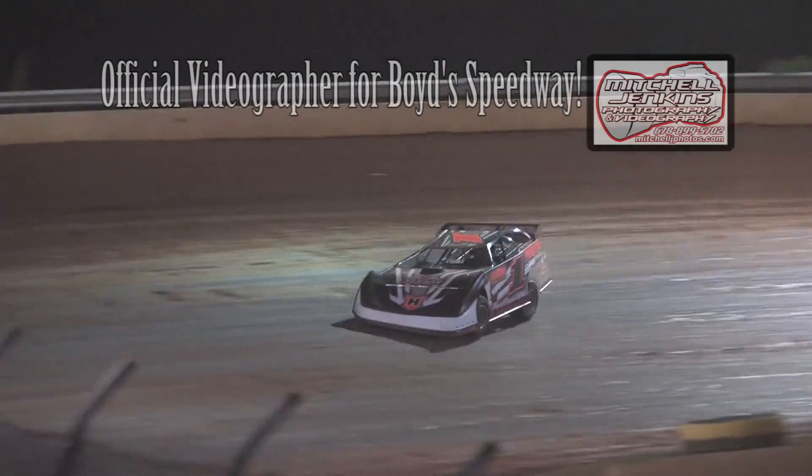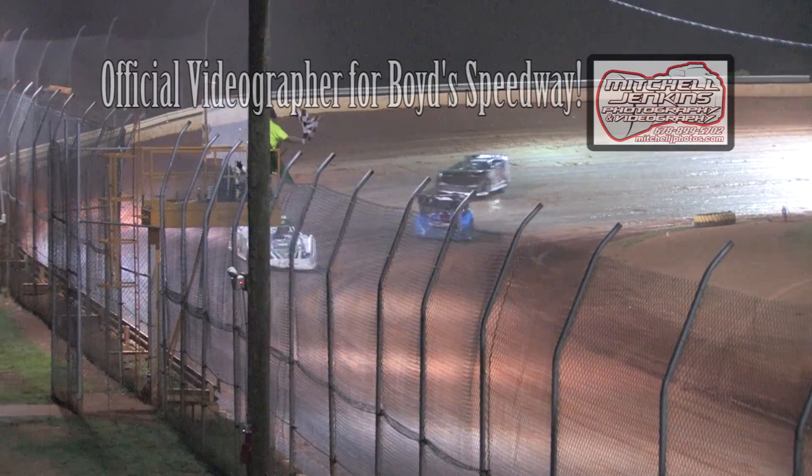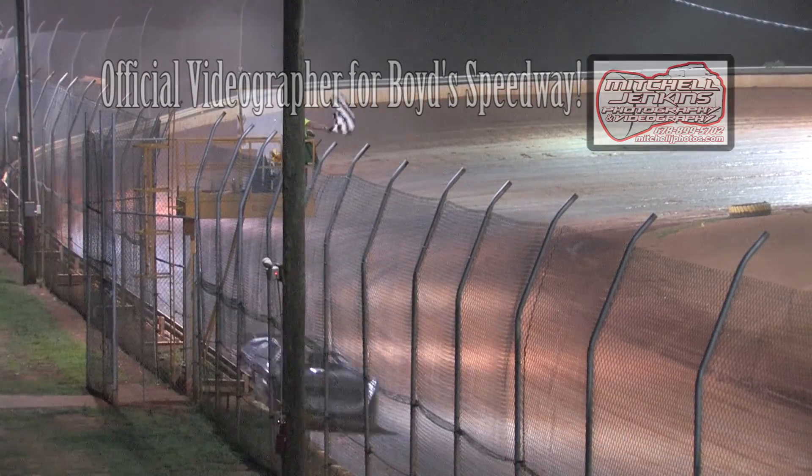Out of Oxford, Alabama, your winner of heat number one: Jason Hyatt. Second and going to the main event will be Ty Dillon. And the 1G of Ryan King will transfer — those three cars in the big dance.